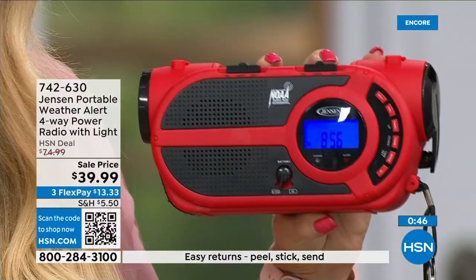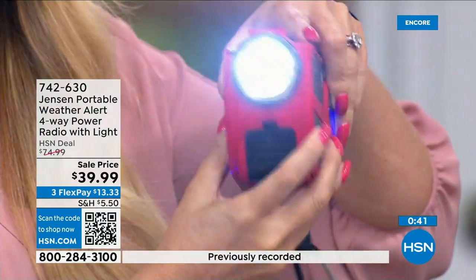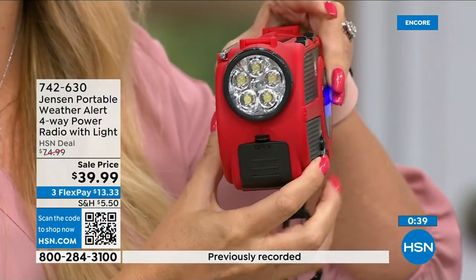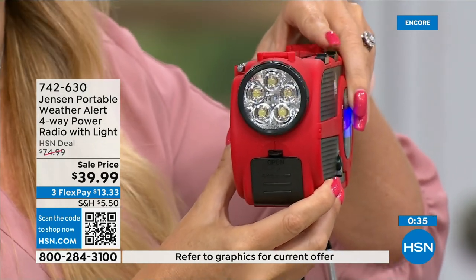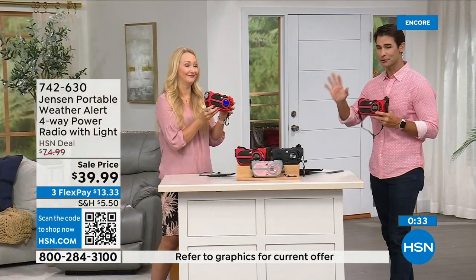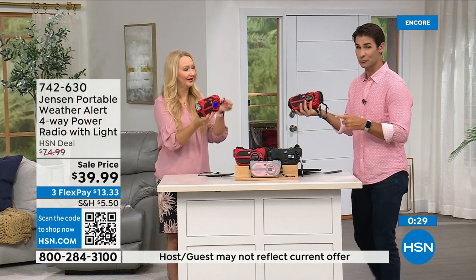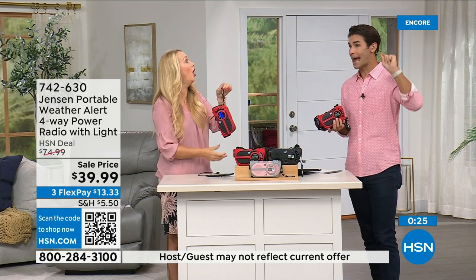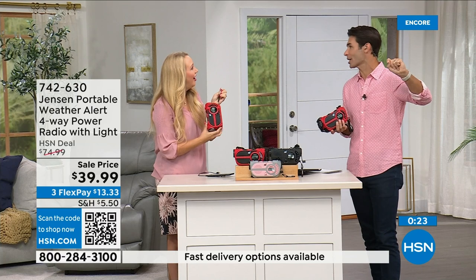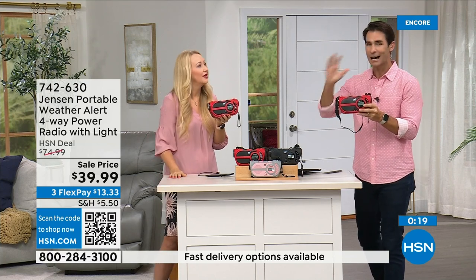Carabiner and strap included. Built-in flashlight, built-in siren — a lot of different things if you get into trouble. If something happens while you're hiking, there's nothing like this. Just recently someone was out on a trail, ran out of water, and used a whistle. If you're hiking, hunting, or an outdoors person — be prepared.